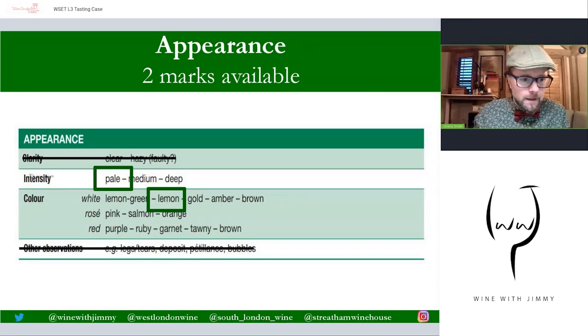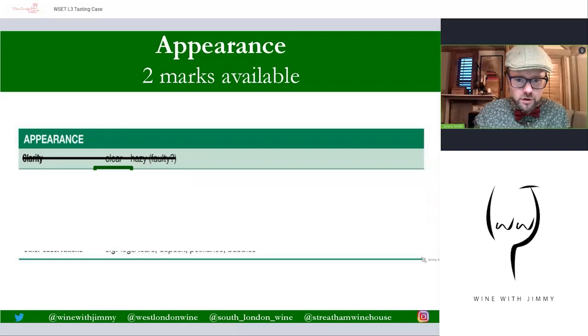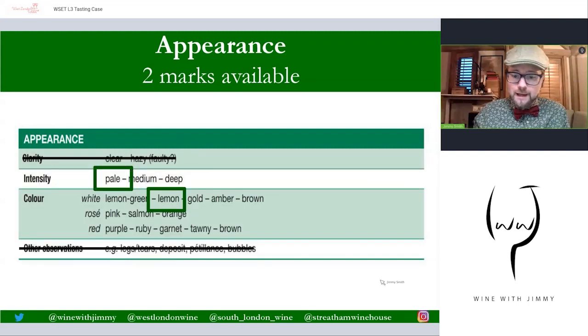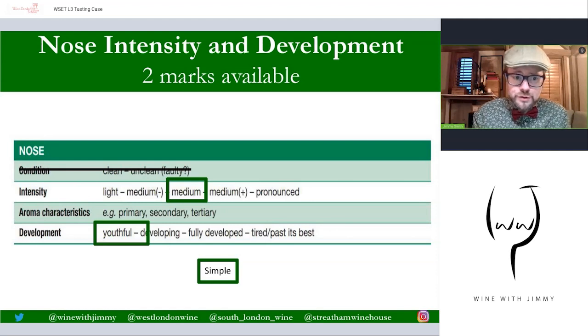Here we go — I'm going to block out some of this so you can see just what you get in your exam. It says 'Appearance,' maximum two marks available, and you have to populate this completely blank box. You put down intensity — which is pale — and color — which is lemon. So pale and lemon for two marks. Moving to the nose, the first thing we express is the intensity. This wine is not huge but has some good aromatics. White wines can be anywhere on that range, whereas red wines tend to be more medium to pronounced. This wine is medium intensity.